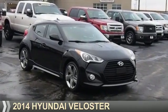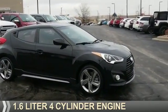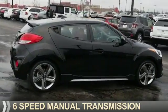Presenting the 2014 Hyundai Veloster. It's powered by a 1.6-liter, four-cylinder engine, and a six-speed manual transmission.